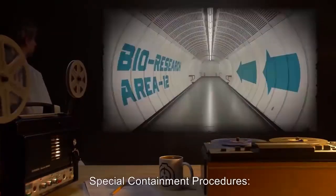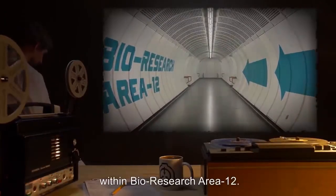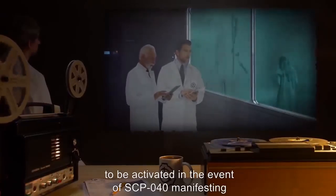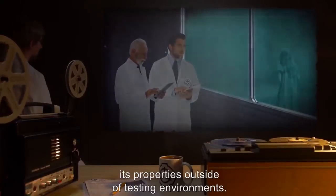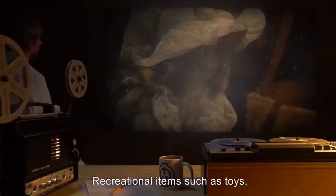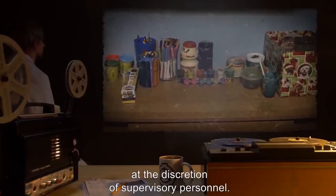SCP-2820 has been proposed as a possible method of neutralization should the situation worsen. Item number SCP-040, object class: Euclid. Special containment procedures: SCP-040 is to be contained in a standard humanoid containment module within Bio Research Area 12. The chamber is to be connected to an airborne tranquilizer dispersal system, to be activated in the event of SCP-040 manifesting its properties outside of testing environments.